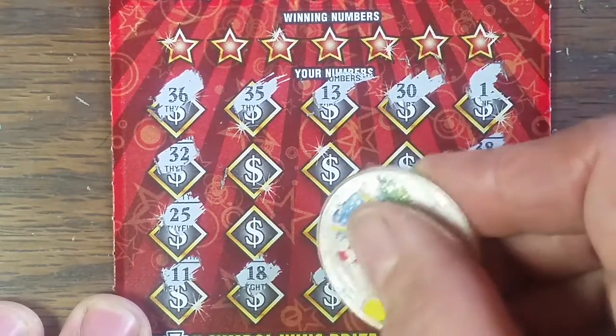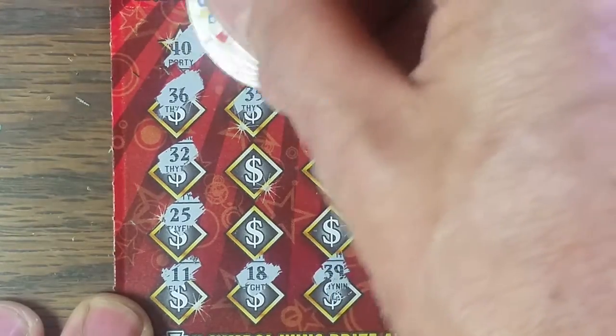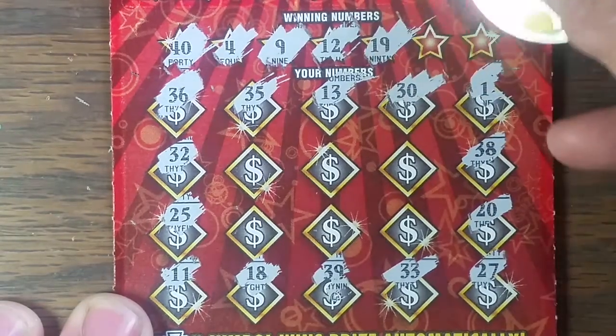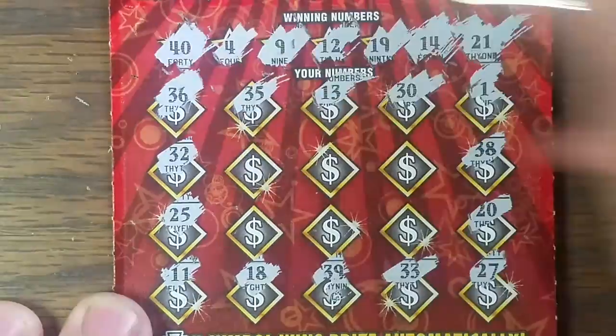Seems like a lot of numbers in the 30s. Let's check our winning numbers to see what we have up here: 40, 4, 9, 12, 19, 14, 21. Of course, no numbers in the 30s.